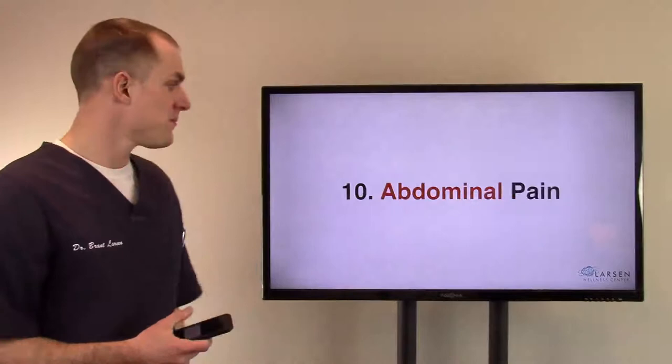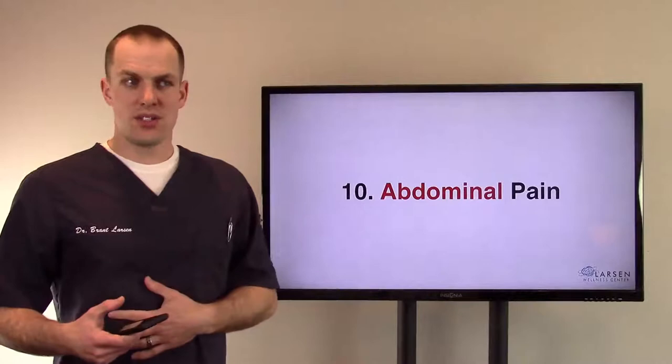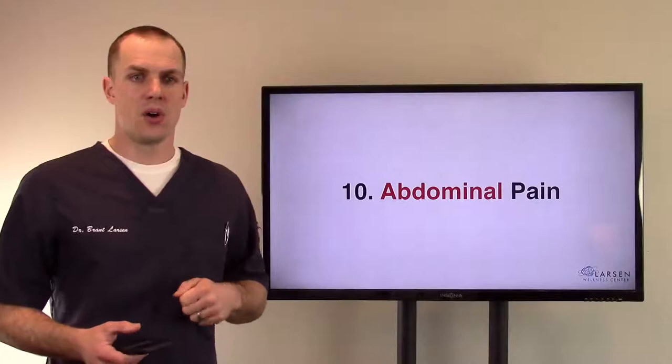Number ten, abdominal pain — kind of self-explanatory. If you have a large intestine issue, you have a good chance of having abdominal pain at some point, whether it's cramping, diarrhea, or something like that.